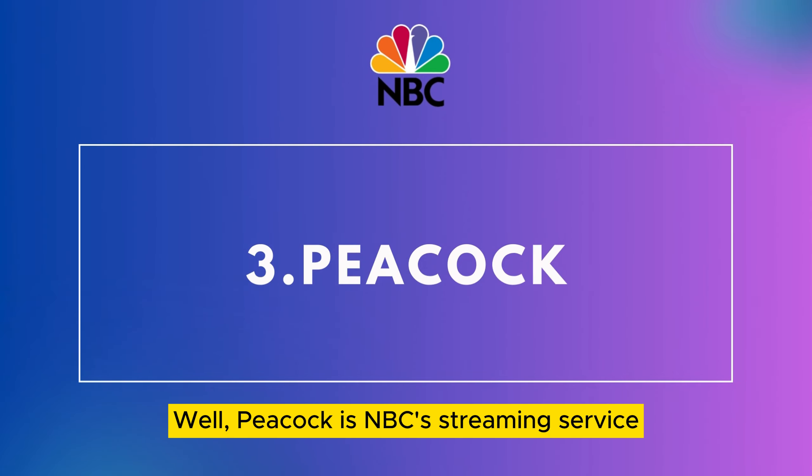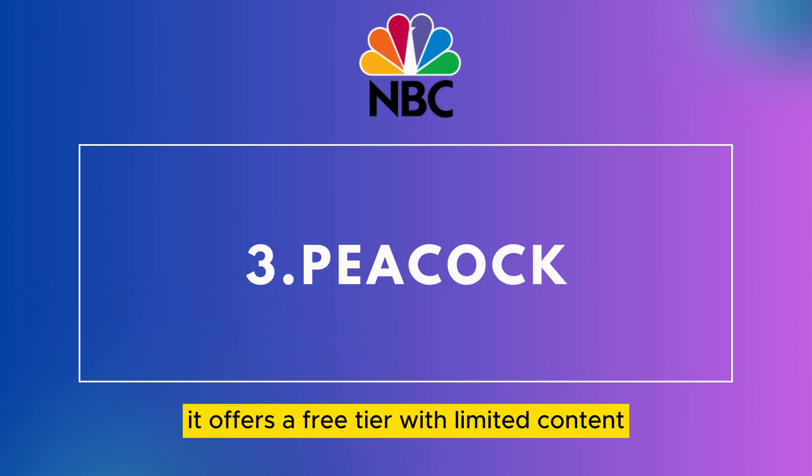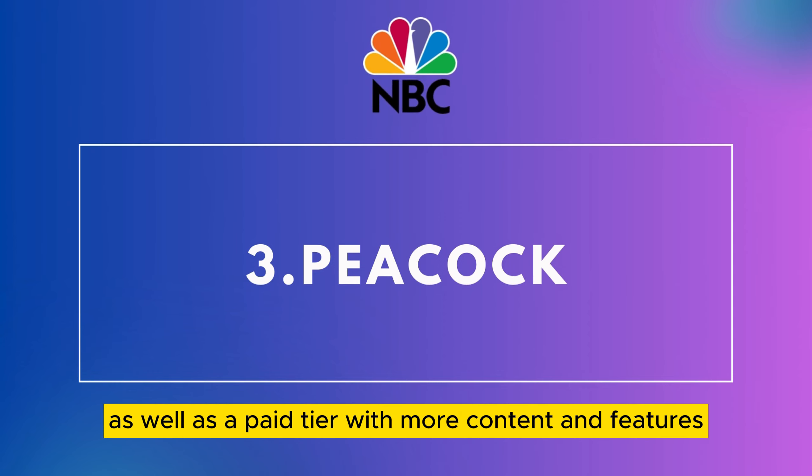3. Peacock. Peacock is NBC's streaming service. It offers a free tier with limited content, as well as a paid tier with more content and features.